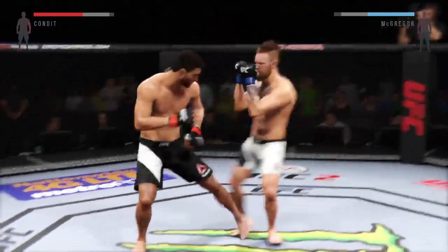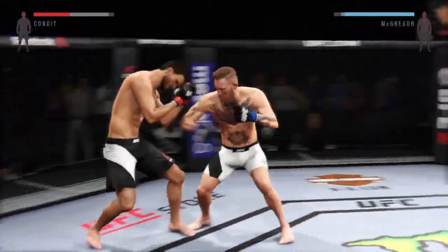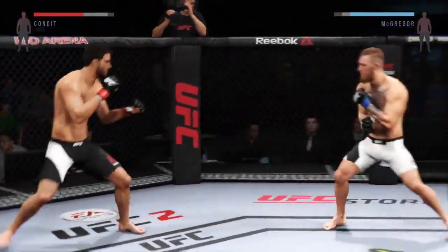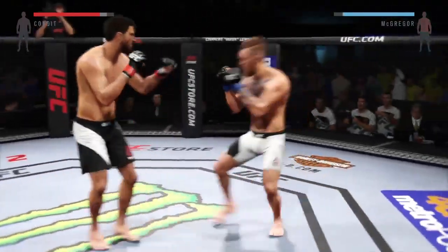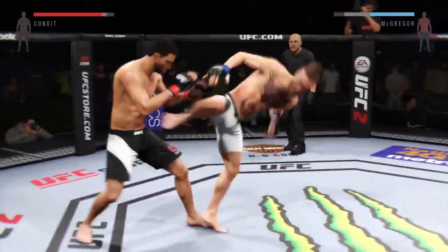That was a vicious knee right to the body. Nice knee to the body again. He lands the roundhouse to the body — oh, he's down! He's being tested, but he's back up. He scores with another kick to the body.